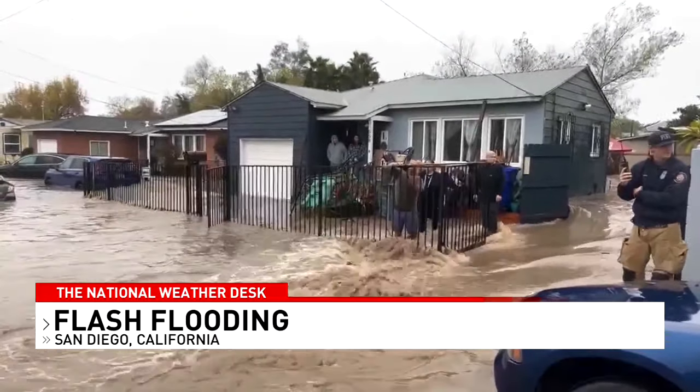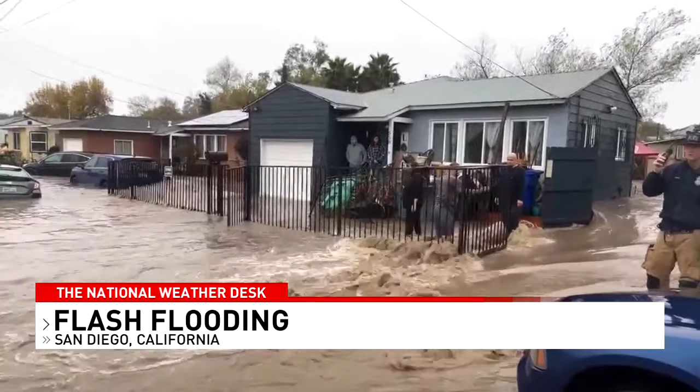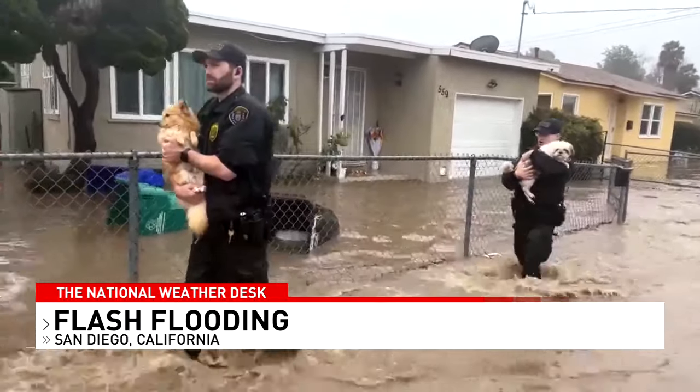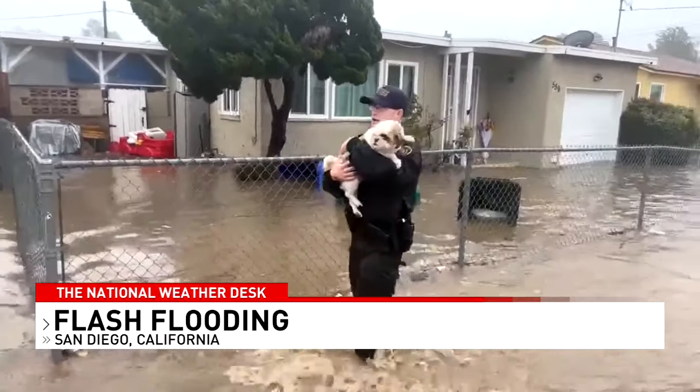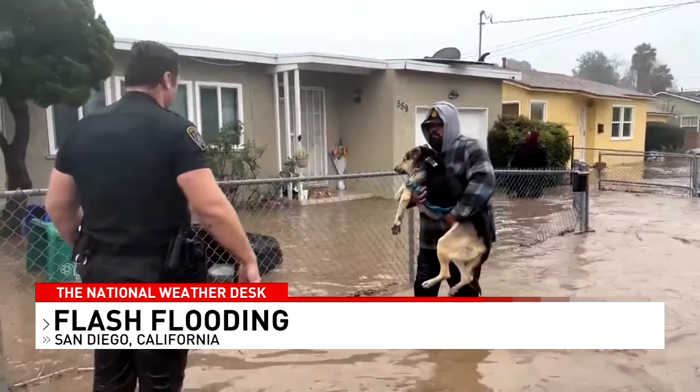One woman described how high the water came into her home: 'The highest part of our house was our kitchen island, and that's where we were sitting on top of until we were able to get out safely.' Rescue crews also carried family pets to dry land. It was the fifth rainiest day in San Diego's recorded history. Flood watches are posted across portions of the South today.